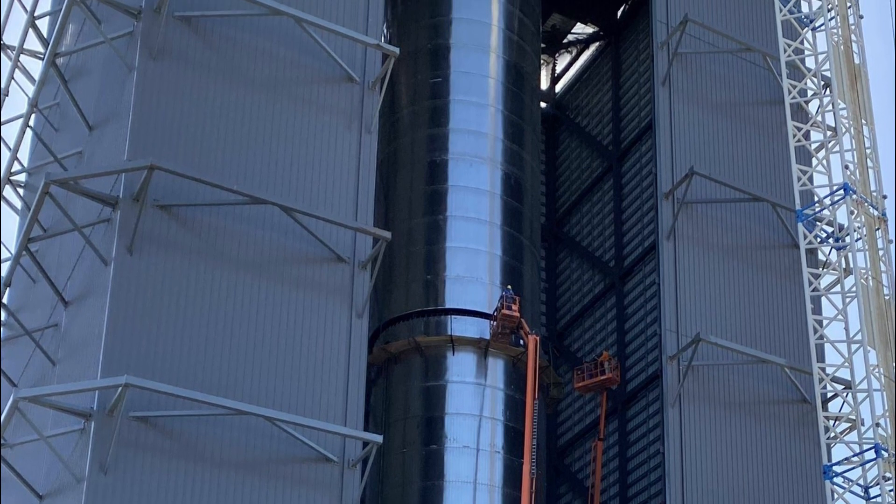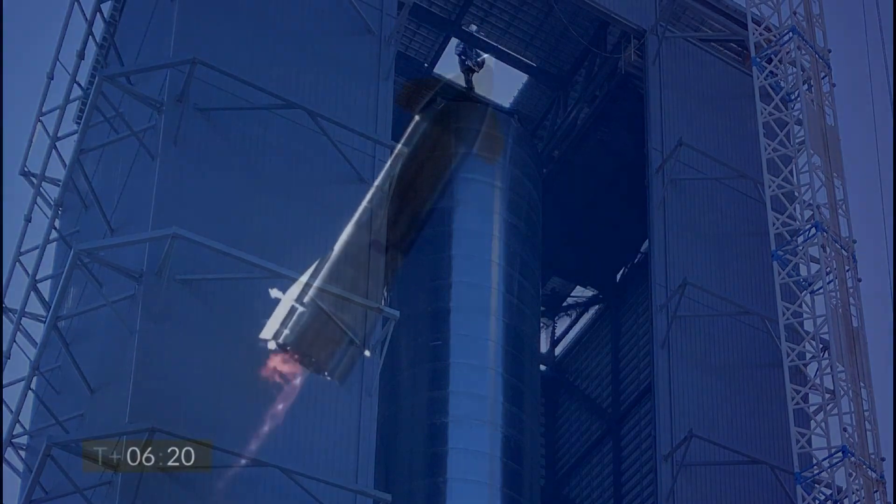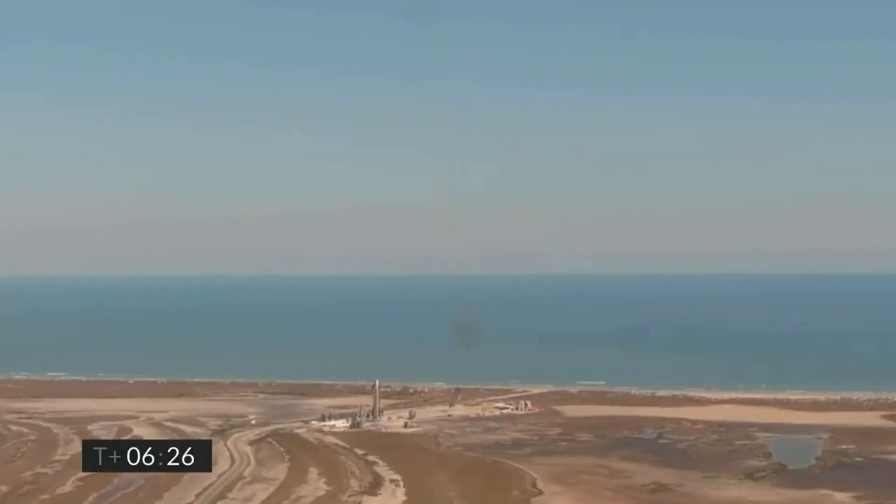As a result, BN1 never made it to the test facilities and was ultimately cut into pieces days later. So it's clear that SpaceX isn't afraid of scrapping full-scale prototypes.